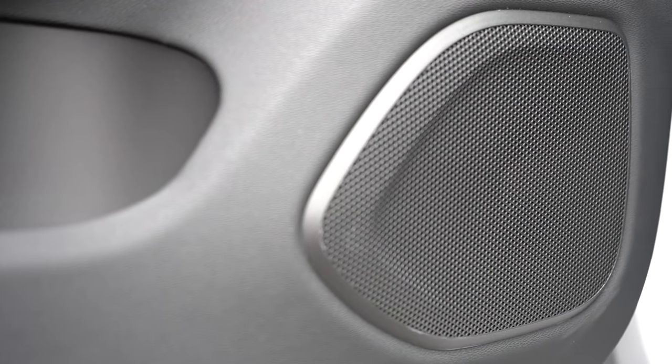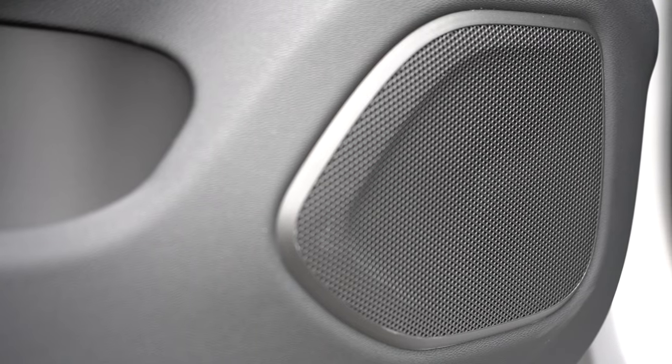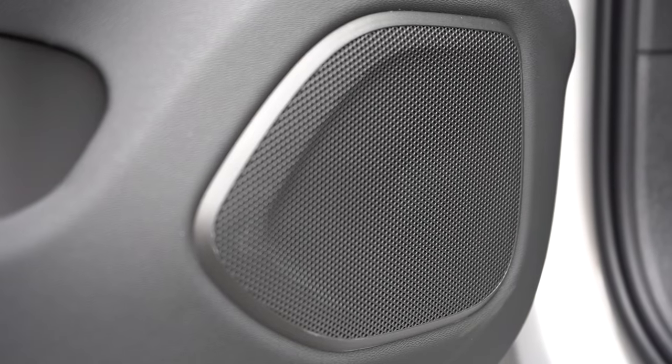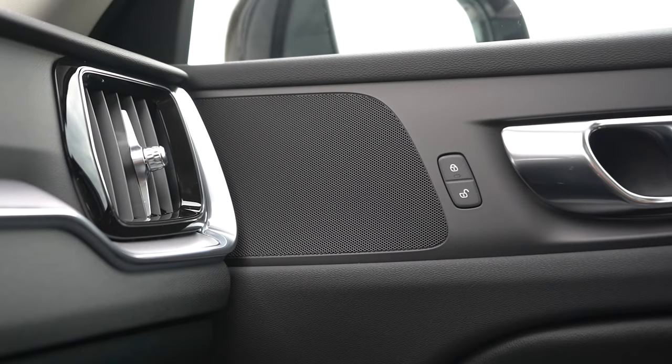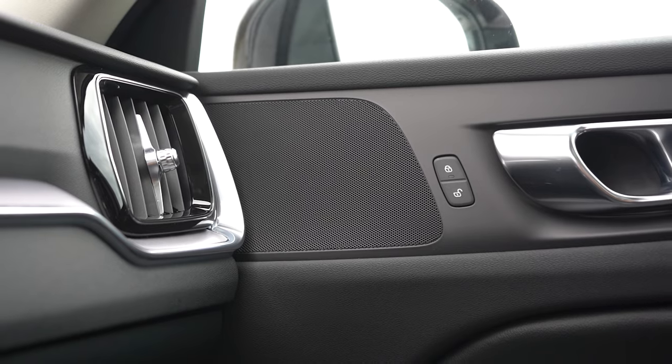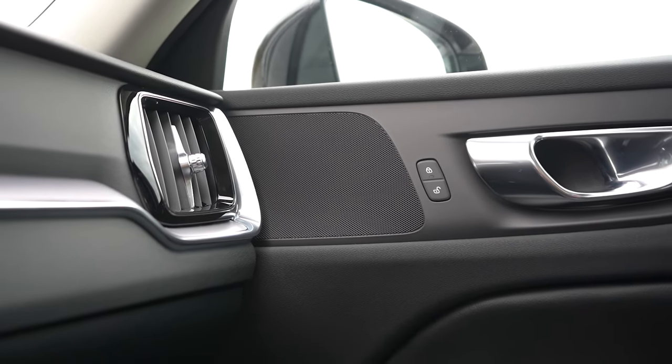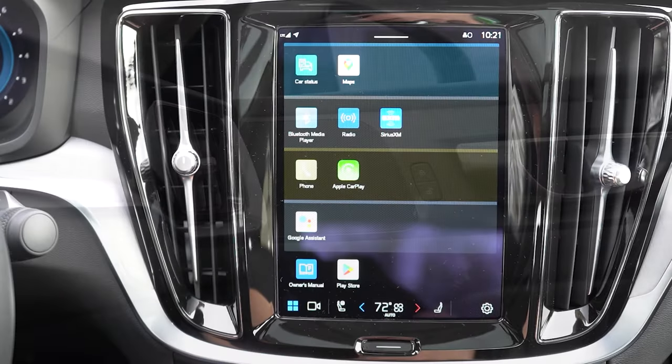The 10-speaker Hi-Fi system is okay — not bad for 10 speakers, but Harman Kardon and Bowers & Wilkins will blow it out of the water. For a car at this price point I'd want something a bit better, but it gets the job done.